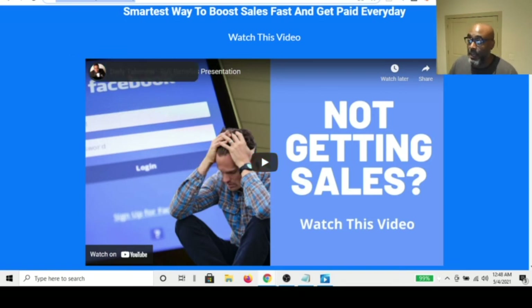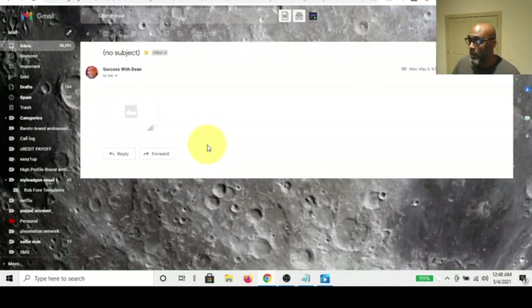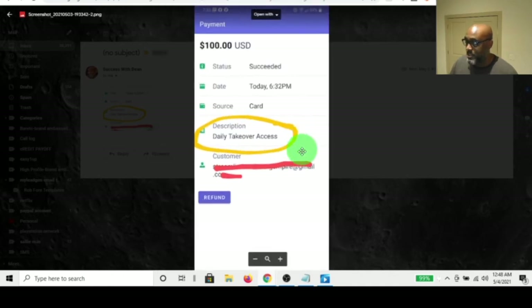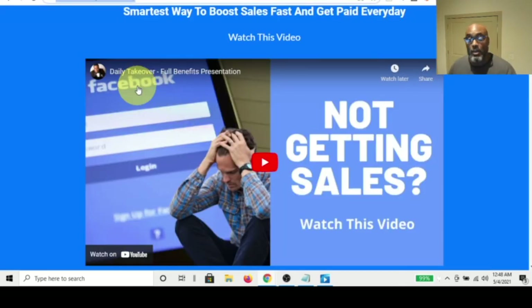Actually, I got paid today. Let me show you — I can zoom this in. This was today at 6:32 PM. I got paid $100 directly to my account for selling a Daily Takeover membership.